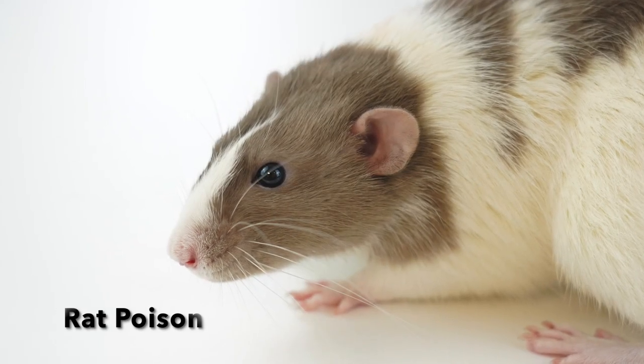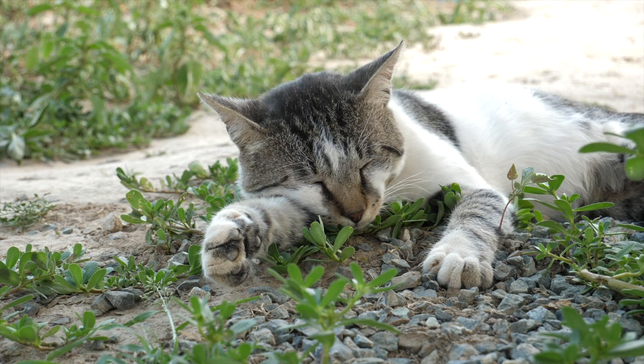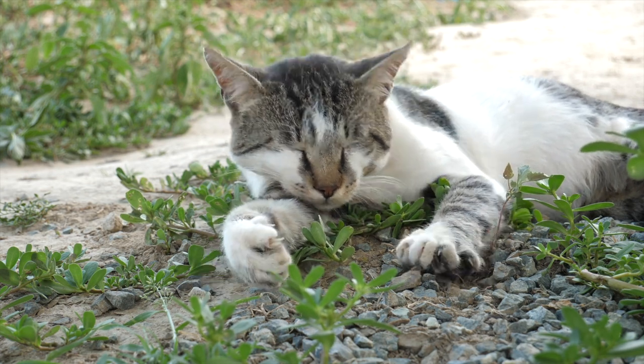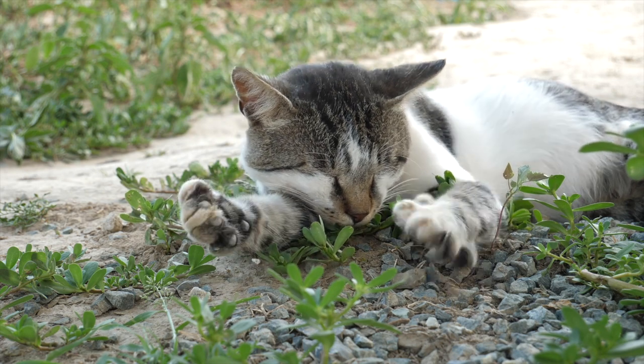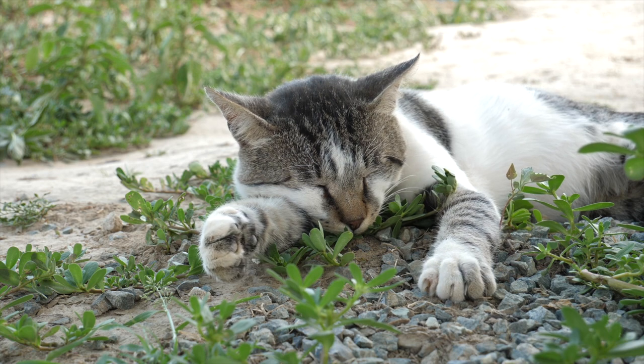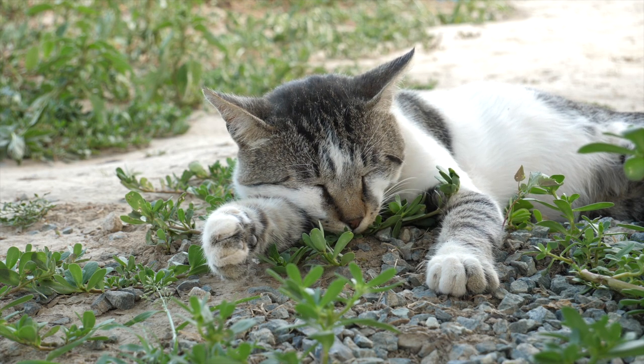The next toxin we're going to cover is rat poison. Does your cat like to hunt? Rat poison doesn't just affect cats when they eat the poison directly — it can also affect them if they eat an animal that has consumed the poison. So if a rat has previously eaten rat poison and your cat hunts that rat, your cat can be affected.